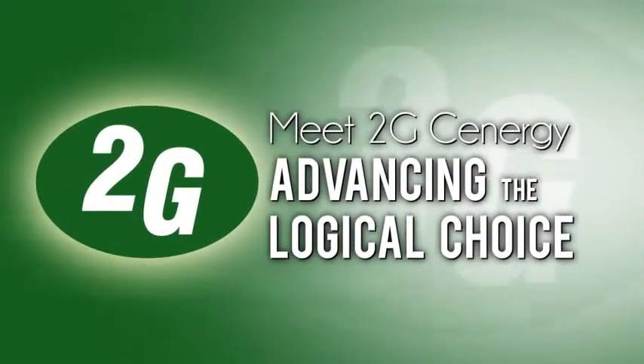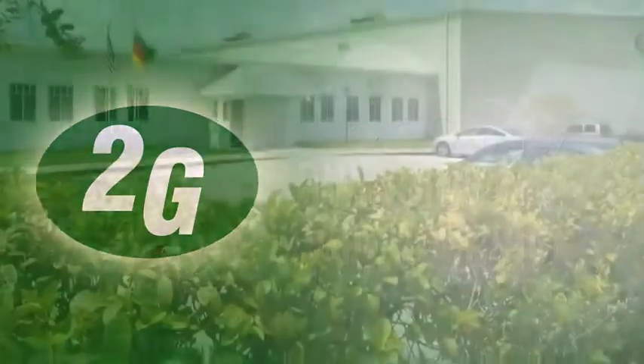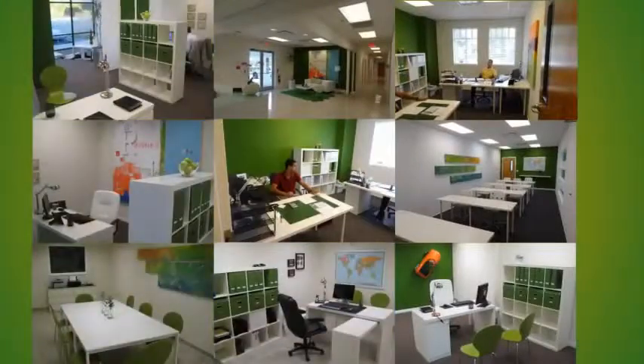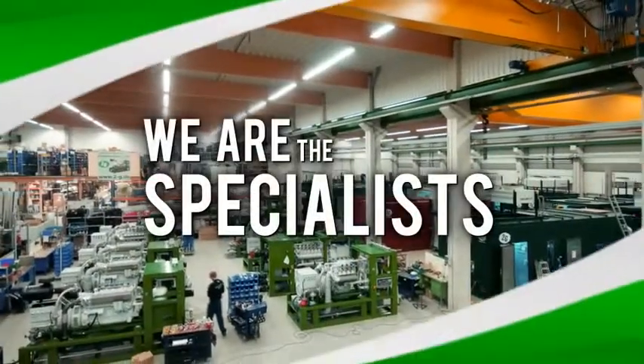Meet 2G Synergy — advancing the logical choice. Nobody comes close to 2G Synergy's focus, dedication, experience and quality. When it comes to combined heat and power cogeneration technologies, we are the specialists.